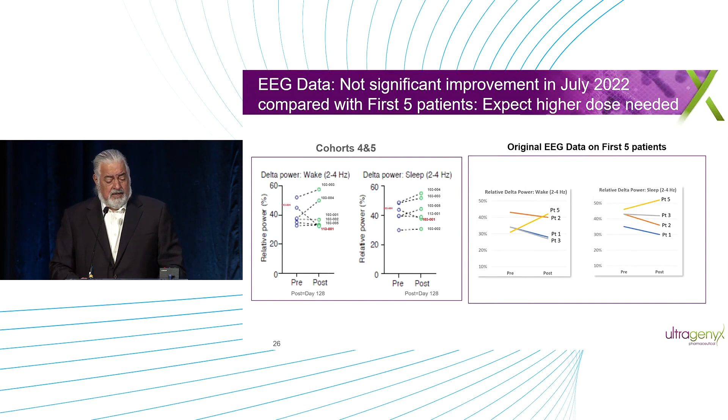The EEG is an area we think is important. Before, we saw some trends to improvement in delta power on the right, but on the left it looks mixed right now — not showing the effect we saw before. I think it's the dose; this is from the lowest doses, not the higher doses. I think it's just a sign we need to go up on the dose. We'll look at the EEG as one of those factors to help us look at the physiology, and we'd expect the delta power should go down.